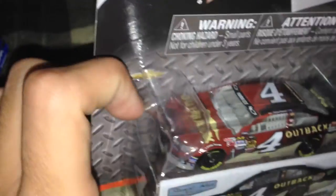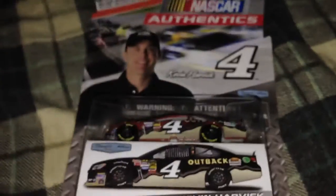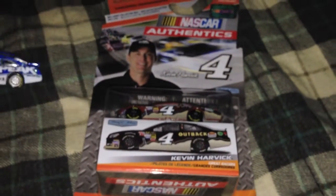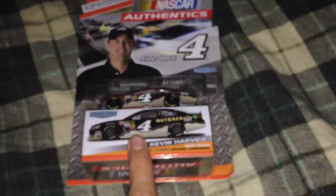My next diecast review will be Kevin Harvick — whenever I get a chance to do it. This will be my next one: it's the Outback sponsorship, really nice car. So keep tuning in for this. This might be up by next week, if not by Sunday, or I might surprise you and do it tomorrow — you never know. Anyways, thank you guys for watching. Keep tuning in, stay tuned for this.